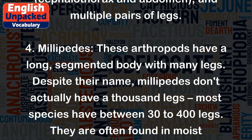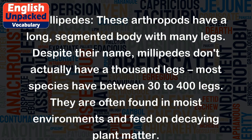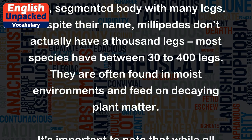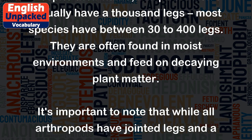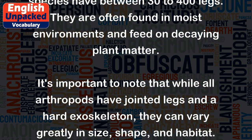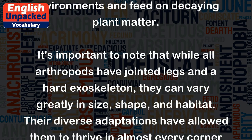4. Millipedes. These arthropods have a long, segmented body with many legs. Despite their name, millipedes don't actually have a thousand legs. Most species have between 30 to 400 legs. They are often found in moist environments and feed on decaying plant matter.